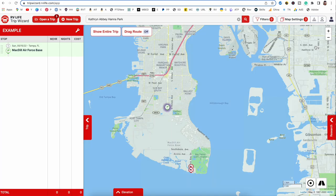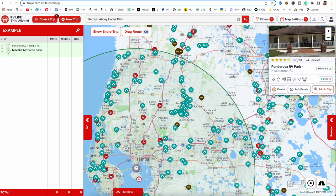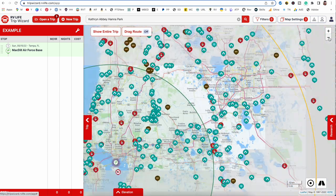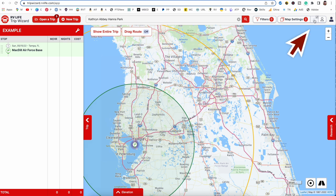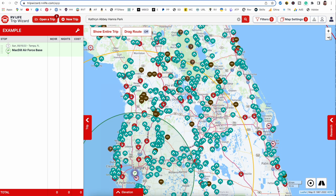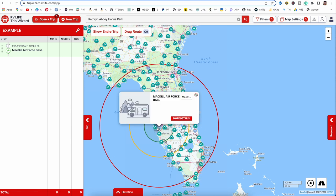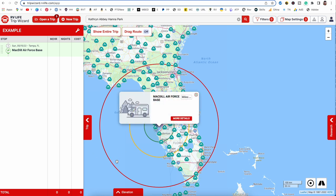Now we'll add a couple of campgrounds to show you how easy it is to start building your trip. You can see all the icons for the different types of campgrounds — you can turn these on or off. This little tent icon will turn all campgrounds on or off. You can see the three travel rings we talked about — 50 miles, 100 miles, and 200 miles. You can have these on or off depending on what's helpful as you build your trip.